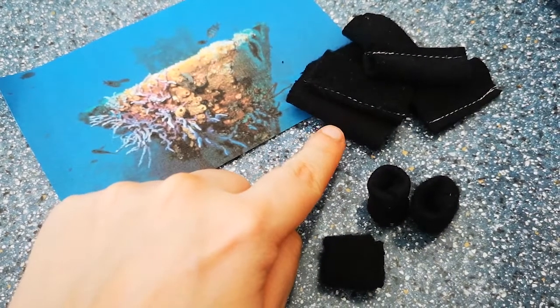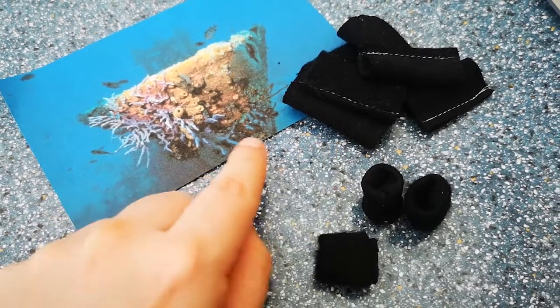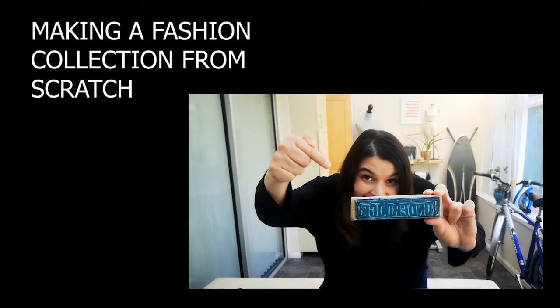Whilst I was turning these tubes to the right side to make this kind of thing, I realized — hey, and welcome back to the channel! It's me, Eva, helping you create the sustainable wardrobe you have always wanted.